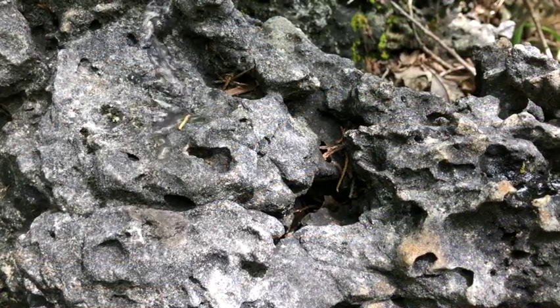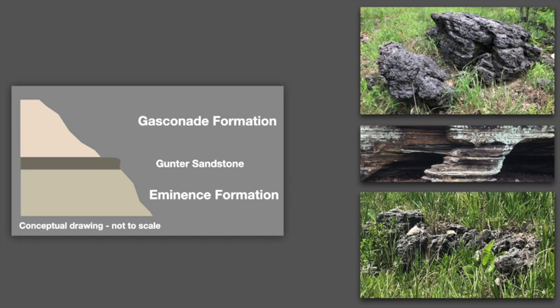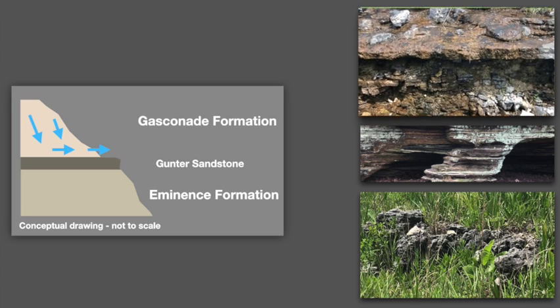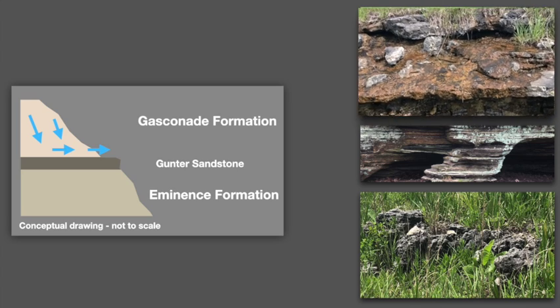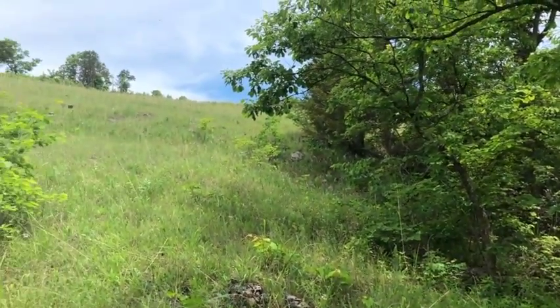The Gasconade and Eminence formations are highly porous and allow water to pass through easily, leading to very dry surface exposures. The Gunter, on the other hand, is quite resistant to water movement, acting as what geologists call an aquitard. So although shallow groundwater easily drains away down through the Gasconade, as it nears the underlying Gunter it tends to move sideways, creating seeps near the base of the Gasconade. These moister areas associated with the Gunter tend to host trees rather than the drier glades found higher up the slope.